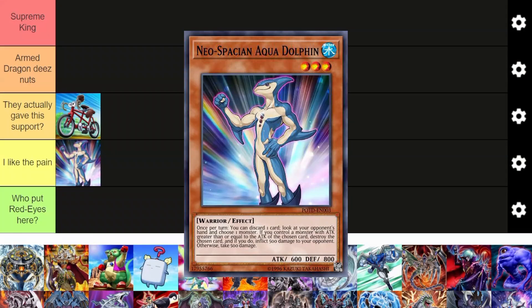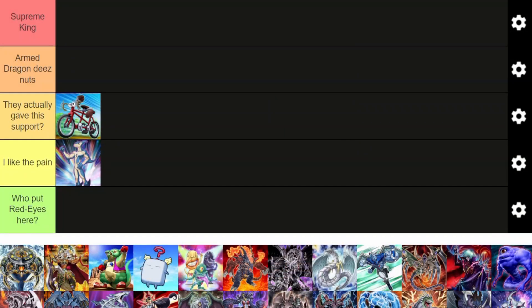Neospatians. They're bad. Aquadolphin sees play. Aquadolphin is legitimately good because you can just look at your opponent's hand. I was playing Rekus once and someone summoned this on me and I lost all my starters because Rekus have low attack monsters. It looks at your opponent's hand and you can destroy a monster with 500 less attack. So it's legitimately good. Hand knowledge is legitimately a very strong thing in Yu-Gi-Oh, but he's the only good one and he's not even that good. So yeah, Neospatians as an archetype, they just suck.